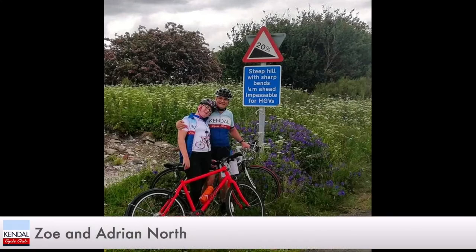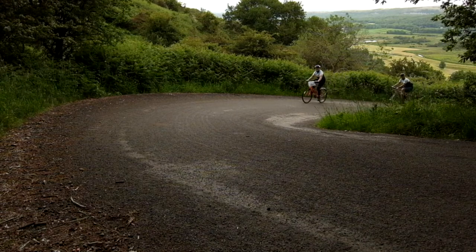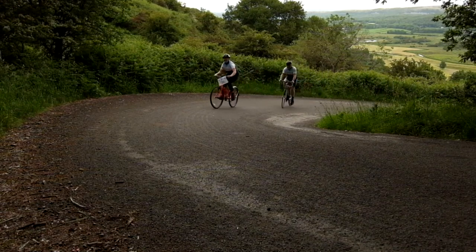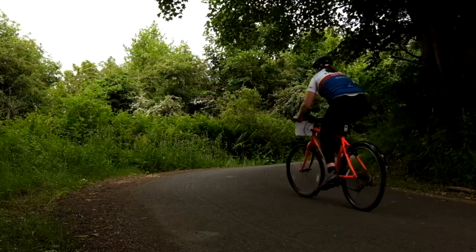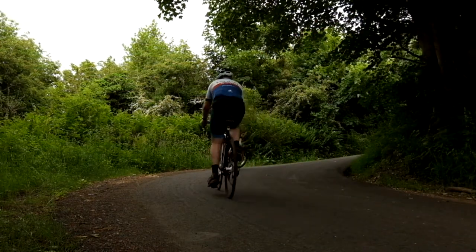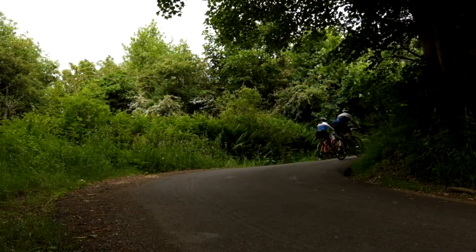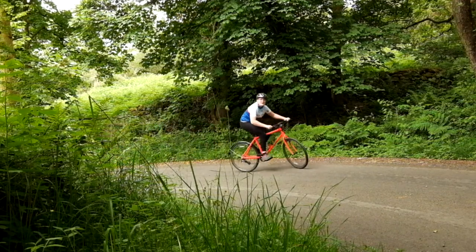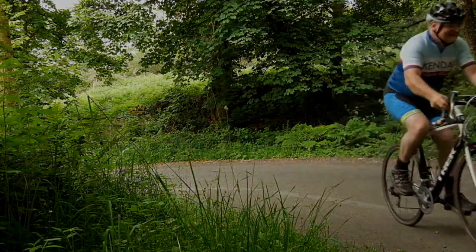Zoe, why have you chosen Toe Top? On a ride with my dad and a friend, we got to the bottom and decided to challenge ourselves. I surprised myself and my dad by managing the two steepest hairpins. What do you like about the climb? I like the challenge and to watch dad struggle! I got a like on Instagram from James Knox too. I like Toe Top as well because it is a challenge - the first time I rode it was on the Club Sportive and I don't think I'd have made it if it hadn't been for a helping hand on the last corner.